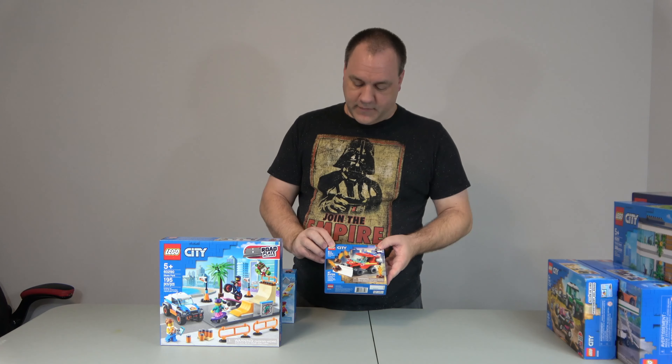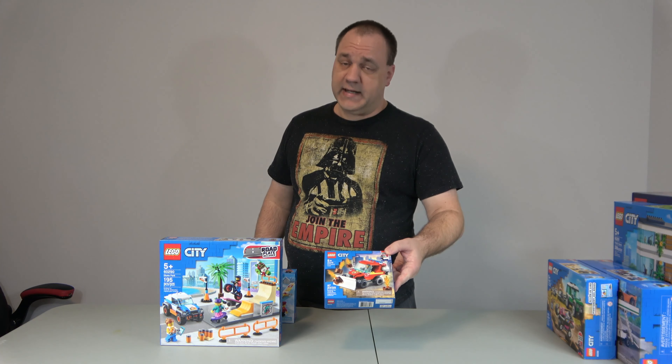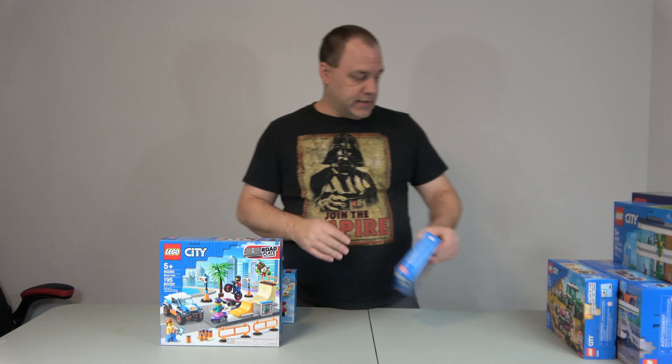Then we've got this little guy, the Fire Hazard Truck. This one is only 87 pieces — going to be a quick build, quick video. But I like my city Legos.